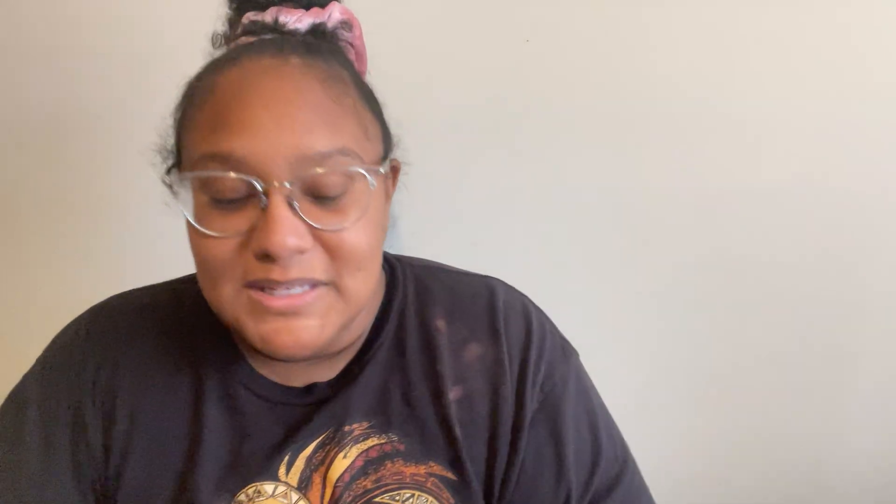There's also Zucchini Bread, Coconut Cream Pie — and this is a little Christmas bulb shape, or maybe a mitten? Just kidding, it's actually a whole fish shape. I don't know how I got that out of it. I do like Zucchini Bread just slightly. From the back it kind of looked like a mitten or a Christmas bulb. Two for two on the samples.